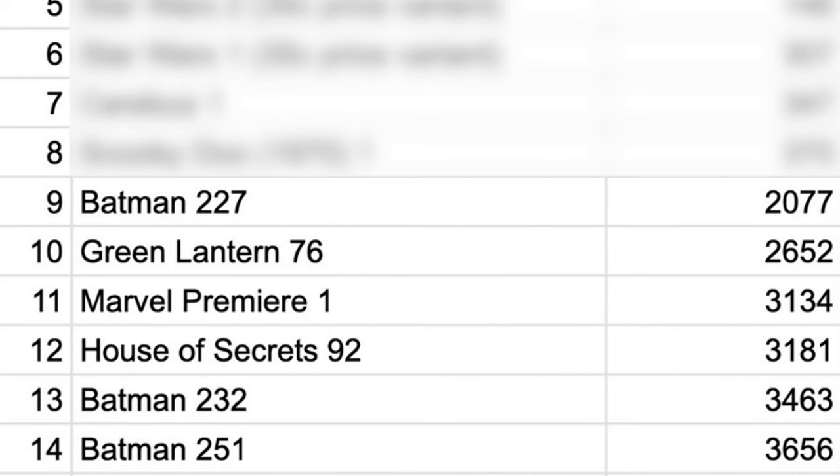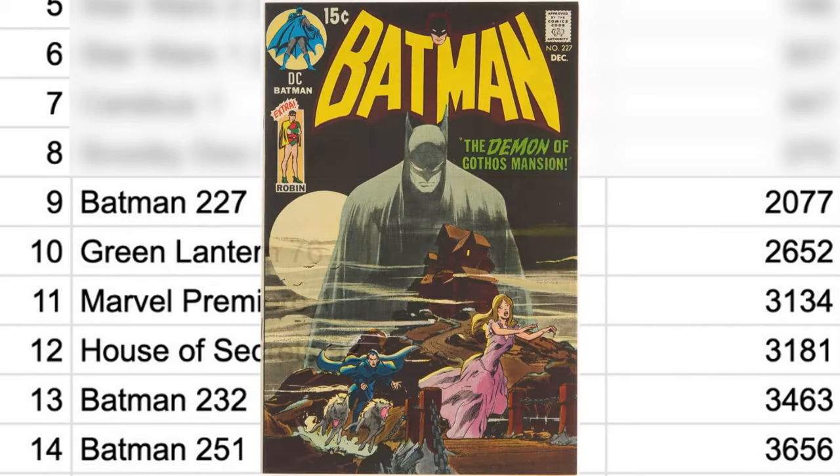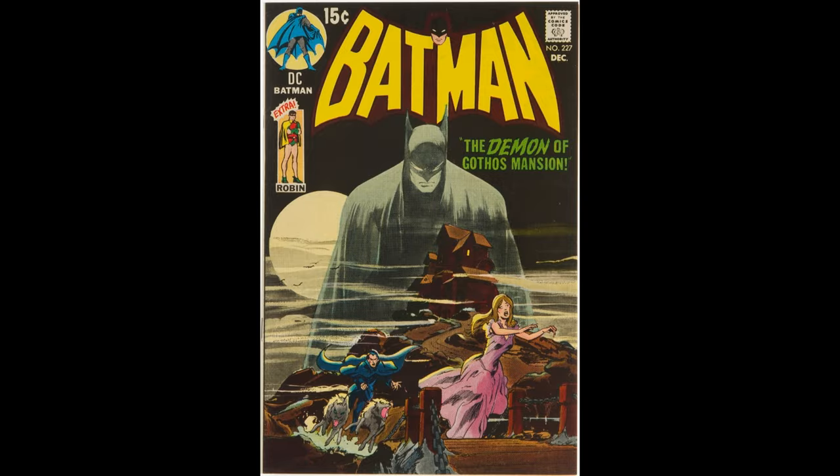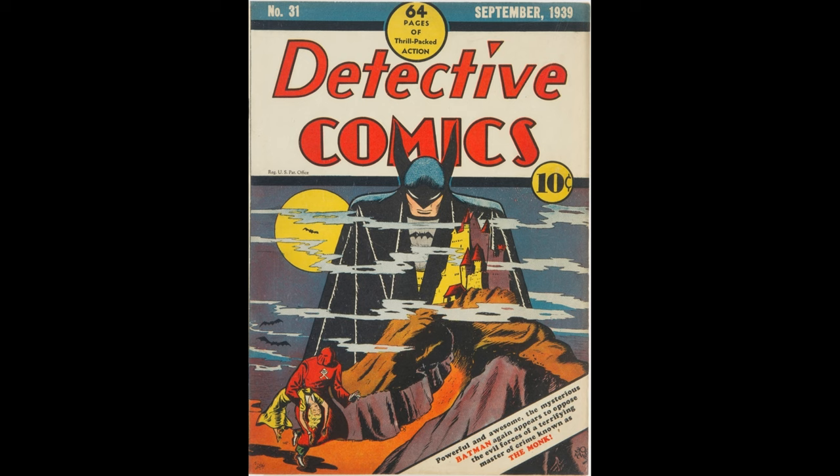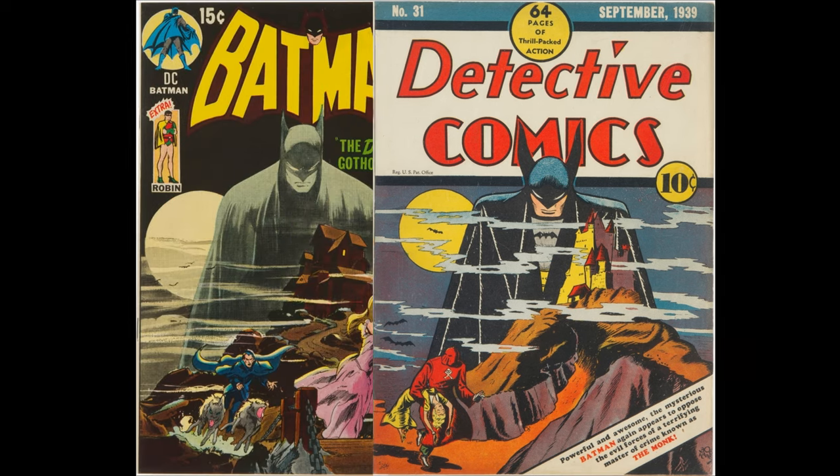At number nine with 2,077 copies, we have Batman number 227 — another great Neil Adams cover, perhaps his best. In fact, the cover pays homage to arguably the greatest Golden Age cover of all time, Detective Comics number 31. Let's put them side by side to compare.